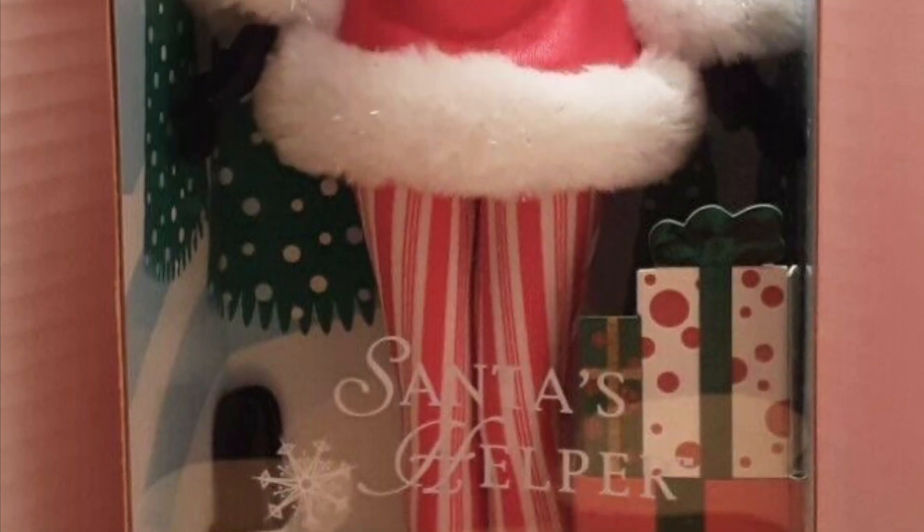This is Santa's Helper Barbie. There is a 90s version, which is much, much better, which we will look at later. But as for this version, I don't love it. I mean, I love the idea and that's why it's so high up on the list, but it's just kind of basic. So I'm gonna give it an 8 out of 10 for effort.